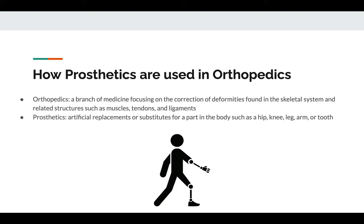Prosthetics are defined as artificial replacements or substitutes for a part in the body such as a hip, knee, leg, arm, or even a tooth.